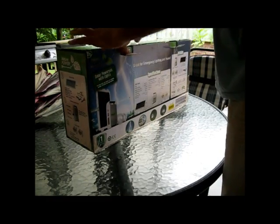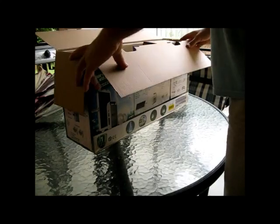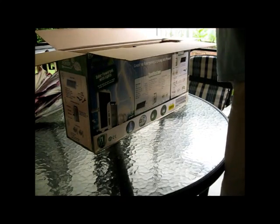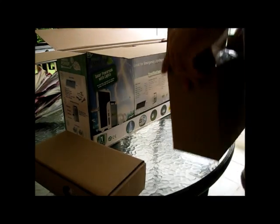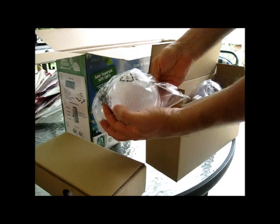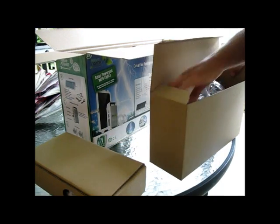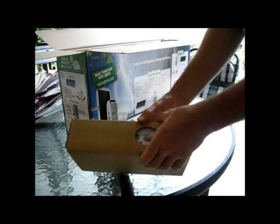This looks to be somewhat equivalent to my Harbor Freight setup, but just a lot smaller. Oh, those are huge LED lights — they're massive. That looks good actually. All the stands and equipment are there, and this must be the battery pack.